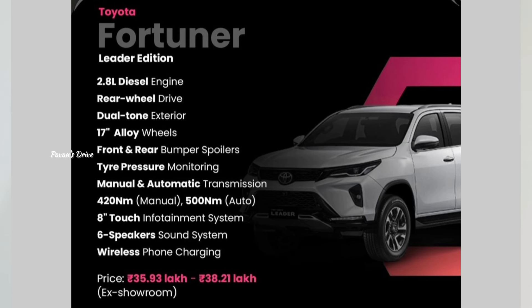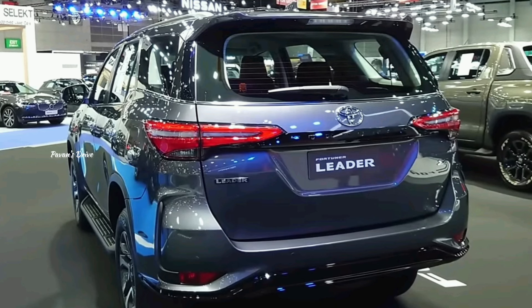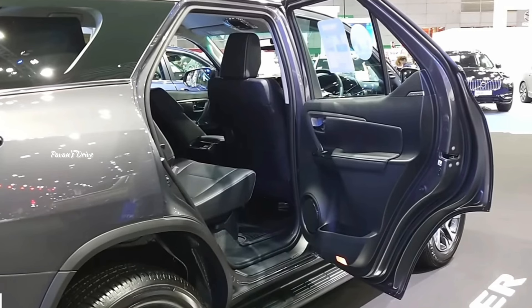In this Fortuner Leader Edition, the pricing has been revealed. If you look at these accessories, you are able to fit them at the dealership.